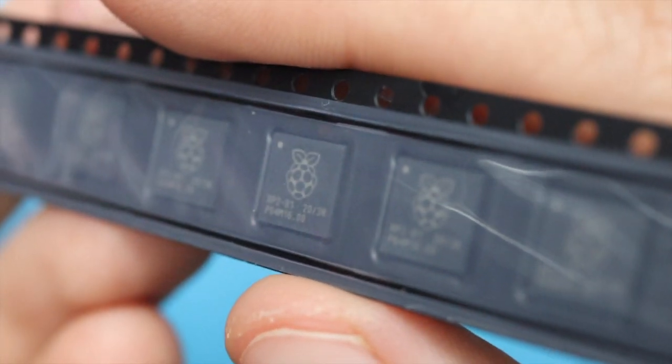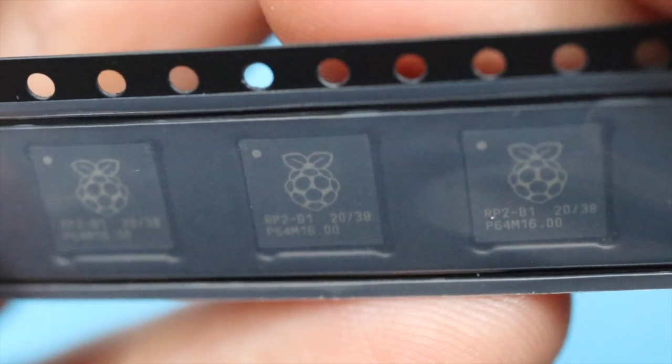This is going to be great for maker businesses that have been affected by the global semiconductor shortage. According to Eben, this will give people time to develop their projects and products while we clear out the rest of the Pico backlog and scale up the production of RP2040. In the autumn, we'll have serious volume available.